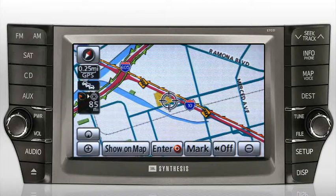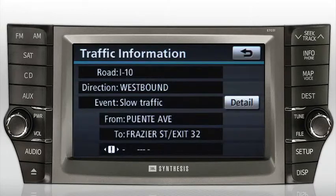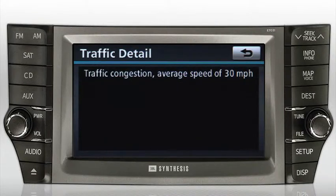Touching any of the traffic signs that appear — for example, westbound I-10 at Francis Quido Avenue, slow traffic — cues a voice report of the situation at that point. Touching the info button displays a text version on screen, and touching the on-screen detail button reveals more information about that location.